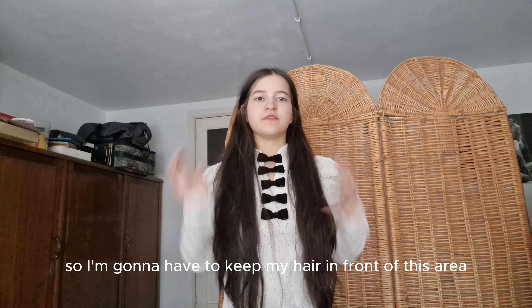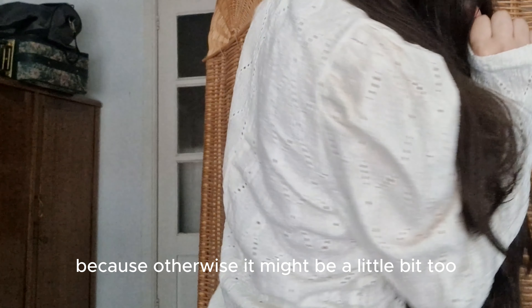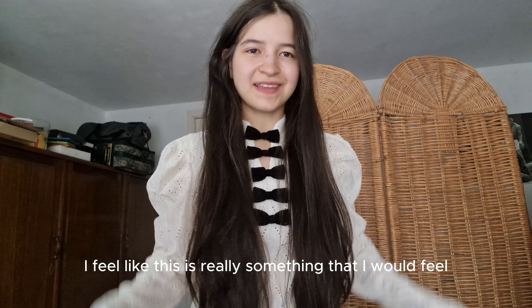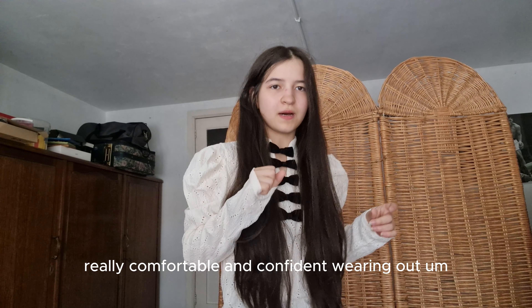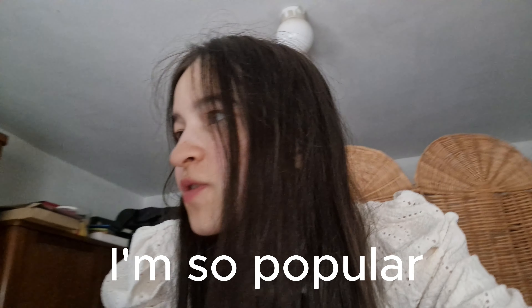Look how cool these sleeves are! I'm gonna have to keep my hair in front of this area because otherwise it might be a little bit too see-through. I love the design — I feel like this is really something I would feel really comfortable and confident wearing out. I'm really happy with what I got; it looks nice with jeans too.